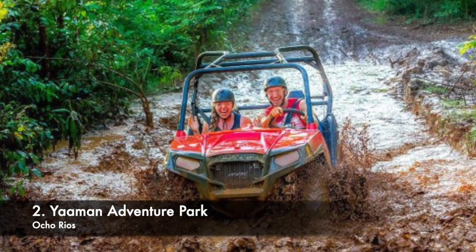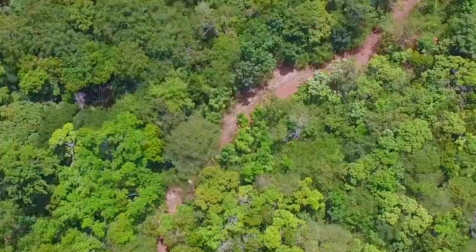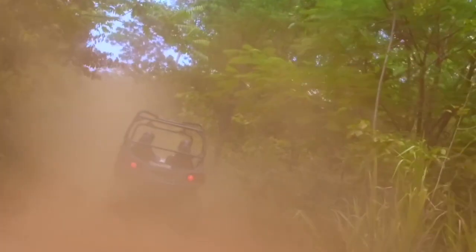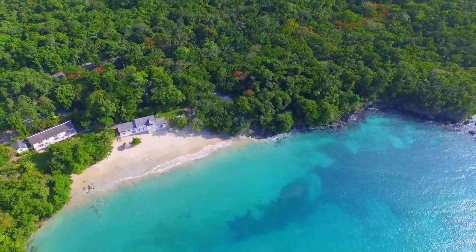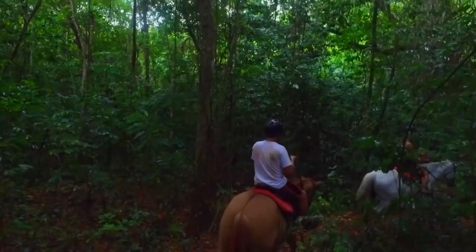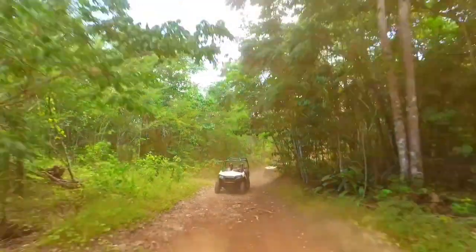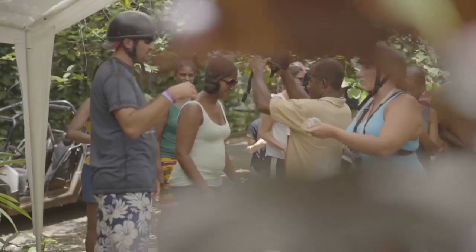Number 2: Yaman Adventure Park. Yaman Adventure Park is a Jamaican agricultural property full of historic sceneries. Indulge yourself in nature and ride their tractor-drawn open-air carriage through the gorgeous Prospect Estate with a bird's-eye view of the magnificent White River Gorge.